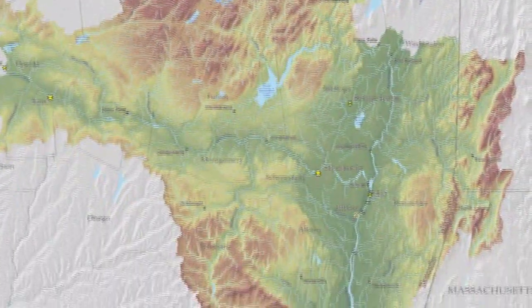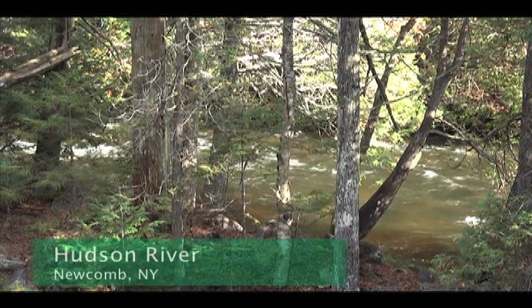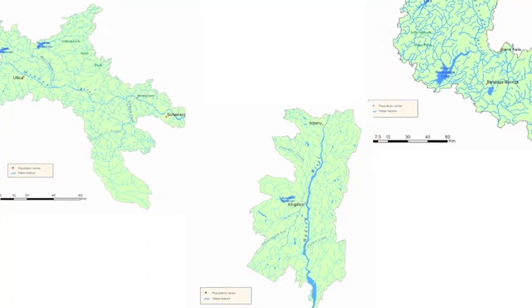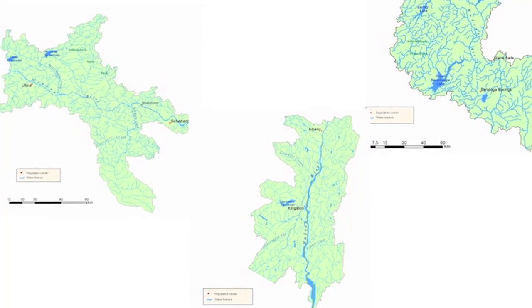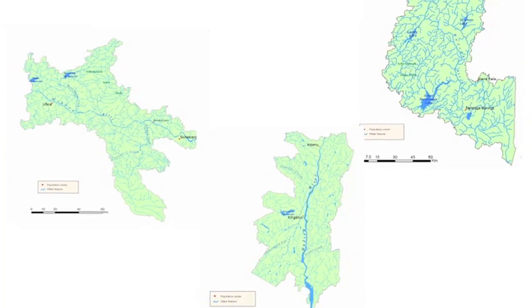The Hudson River stretches from the Adirondack Mountains to New York City. It's a much different looking river the higher you go into the mountains. We know that there are a lot of researchers in various parts of this watershed, and if you look at my screen over here, you can see pieces of the Hudson watershed taken off of the DEC website.